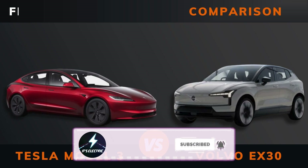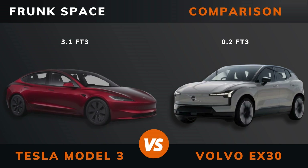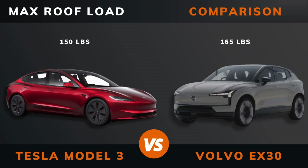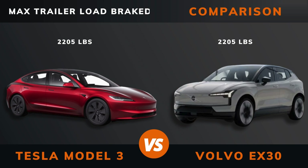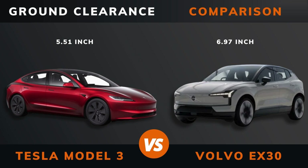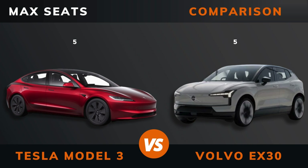Trunk boot space, front space, max roof load, max trailer load, brake, ground clearance, max seats. Please hit that like button if you want more videos like this.